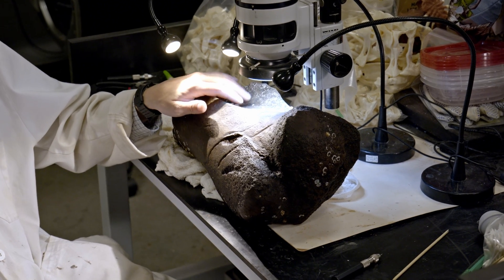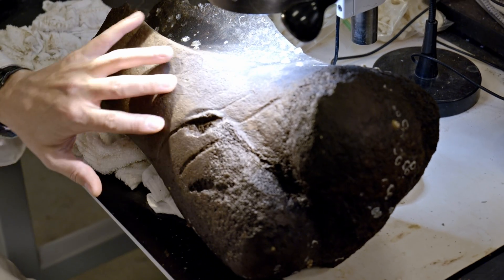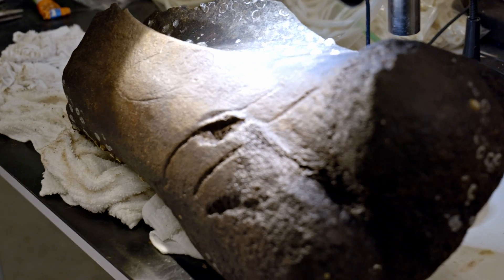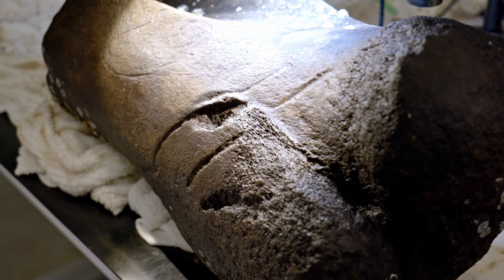The barnacles are because this was originally recovered by a diver offshore. But the most interesting feature, of course, has to be these bite marks here from the teeth of the megalodon. So this whale was almost certainly hunted and killed by the megalodon — it certainly was fed on by it, at the very least.